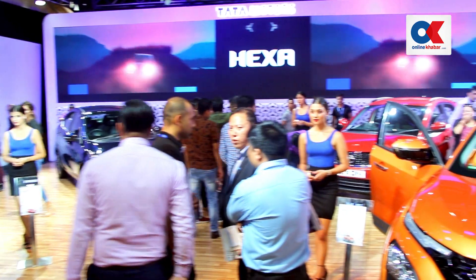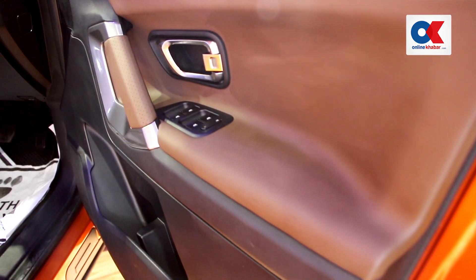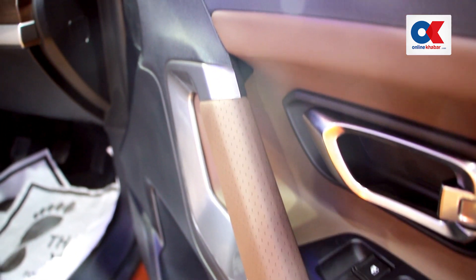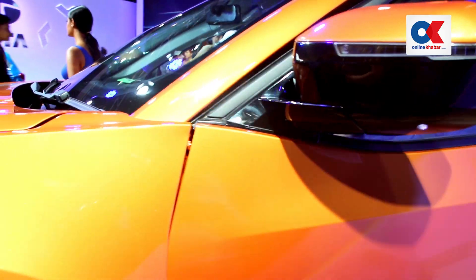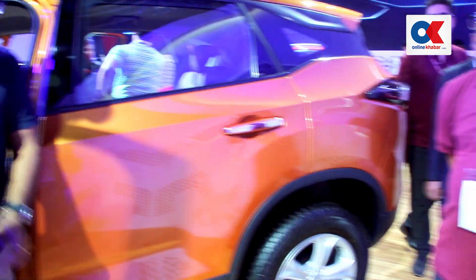It's a 5-seater with a 2.0-litre diesel engine. We are giving you a fast, superior vehicle for a very good price.